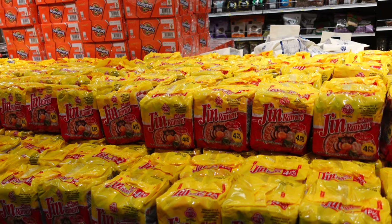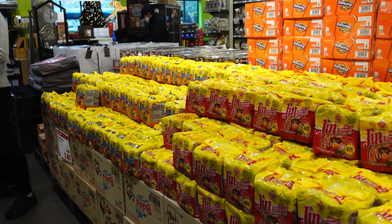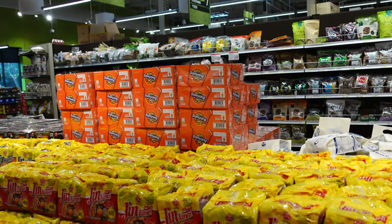Right here we have a whole bunch of instant ramen. This whole island is full of instant ramen. We have two brands: Jin Ramen and Samyang Ramen.